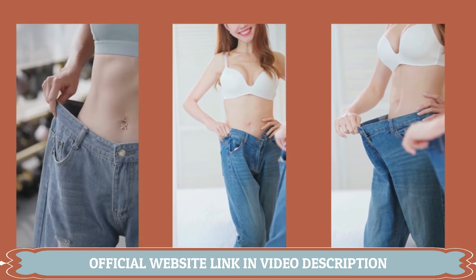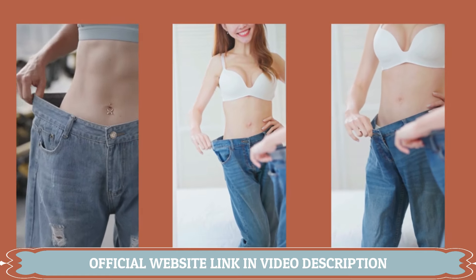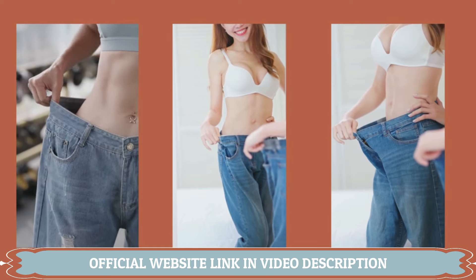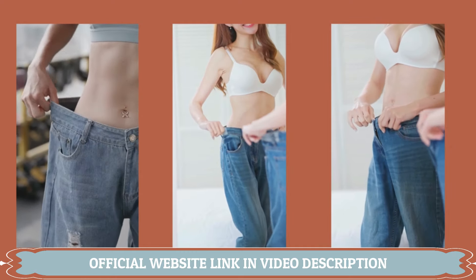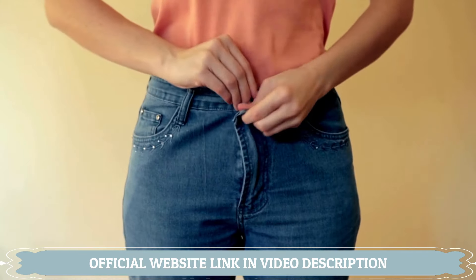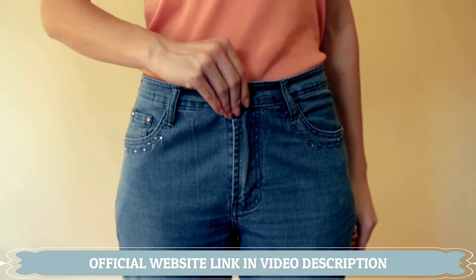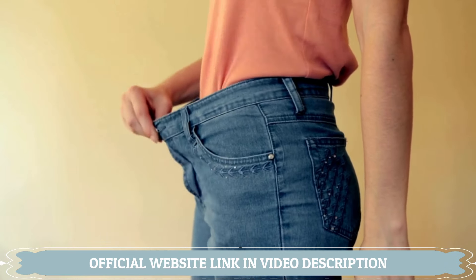So let me begin by telling you that important alert: if you want to purchase the Lean Biome, make sure you are on their official website before you hit that purchase button, because the only place to get the original Lean Biome is on their official website. I'm going to leave the link to their official website just below this video in that description box.